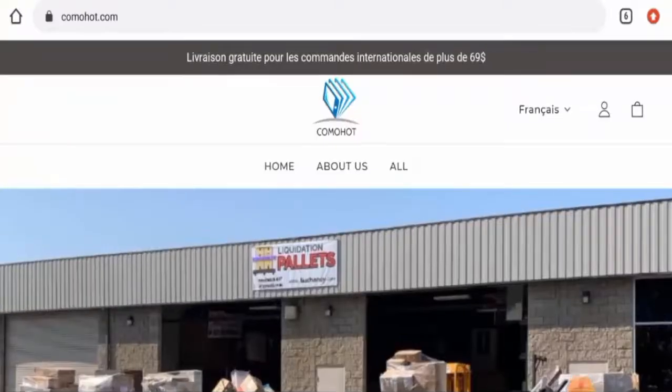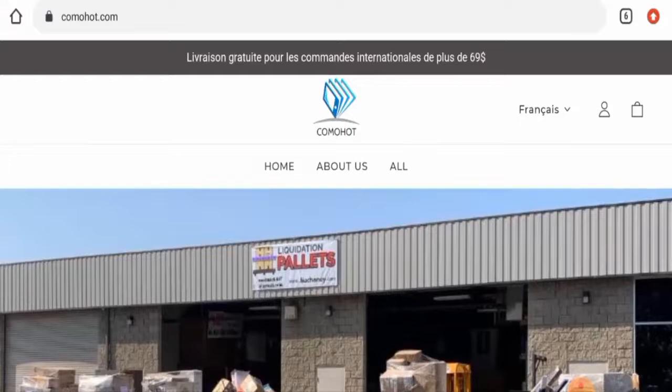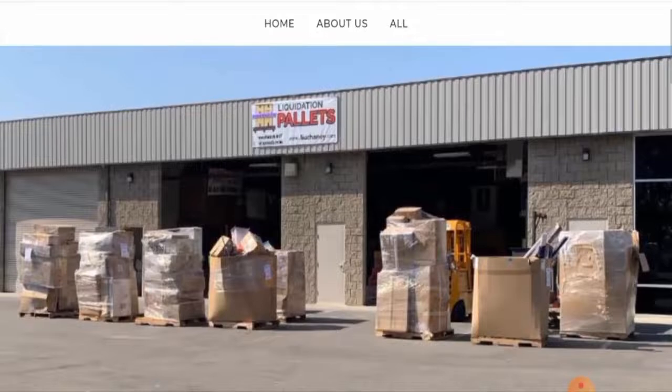Hello everyone, hope you are all doing well. Do you want to know about Comohot reviews? We are going to provide you with this unbiased review. If you want to buy any product from this site, or if you have experienced any fraud, not received a product, or got a damaged product, please watch this video till the end to find out how to get your money back. People from Canada are very curious about this site, so we'll discuss the complete details of this website.